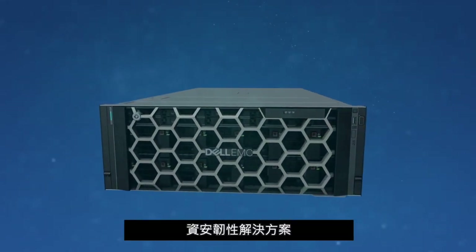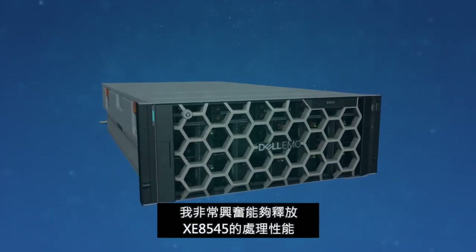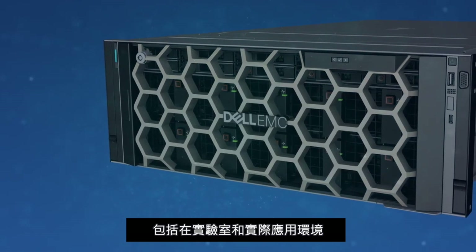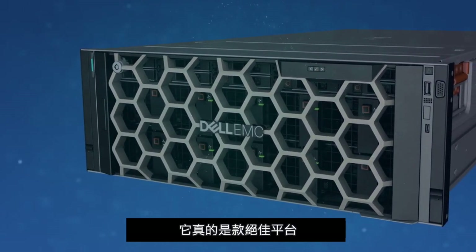I was extremely excited to unleash the raw horsepower of the XE 8545 upon my lab and then upon the world. This thing can really process — it really is an amazing platform.